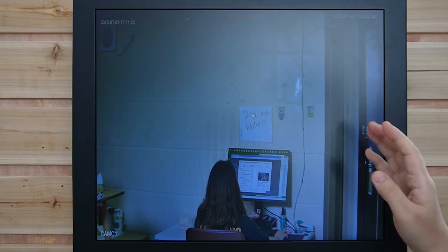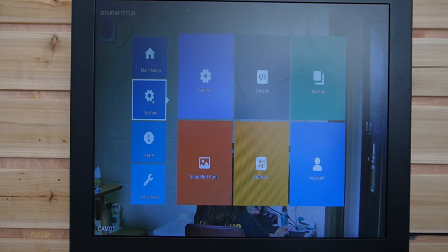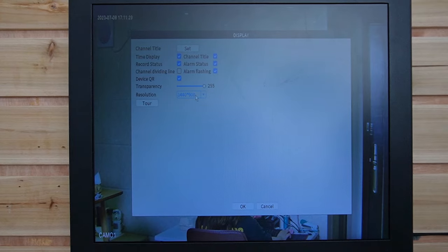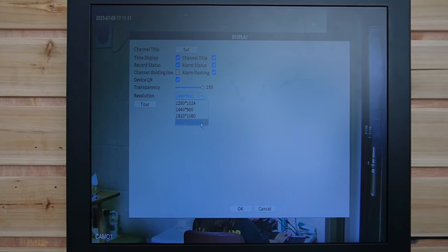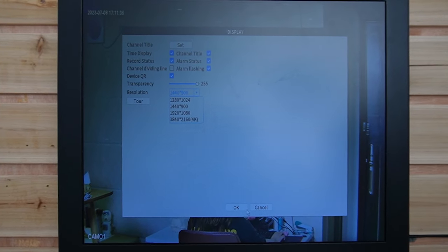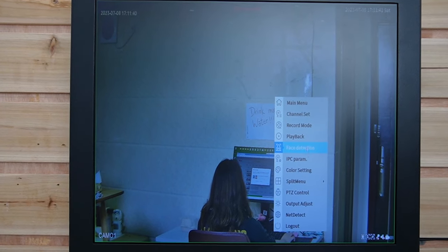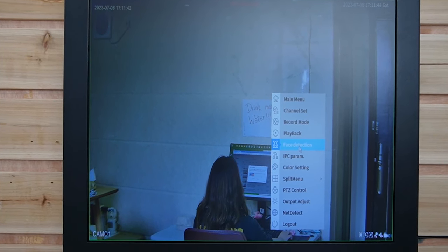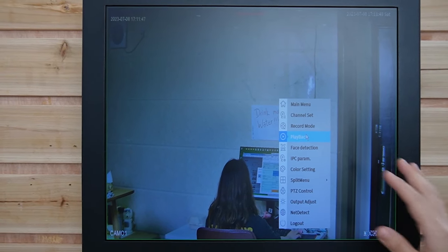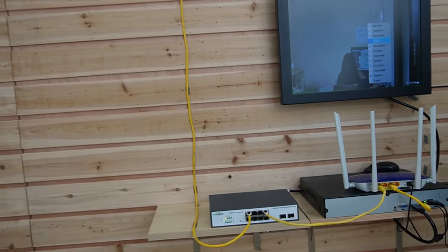So now we are facing the monitor because I want to show you. Under the main menu we have the system settings. Under system, let's go to display — make sure you set your monitor to a 4K resolution display so you can see a clear image. This camera also has human detection, and you can playback, record, and set your recording mode through all the settings. So this is how you work with the 4K IP camera.